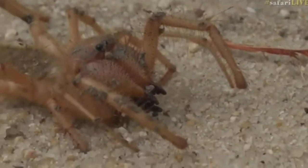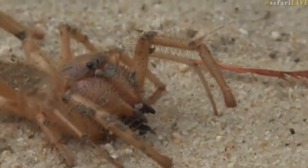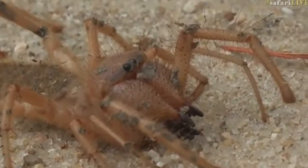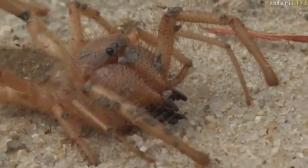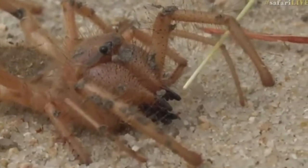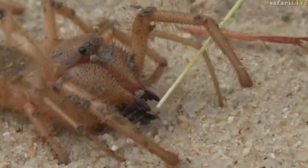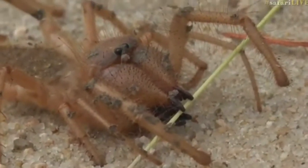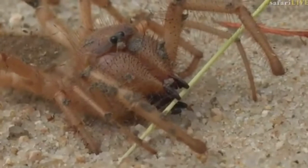Look at the muscles driving them — goodness sake, this grass is irritating — look at the muscles there that are driving those mouthparts. Isn't that amazing? They're enormous. I wouldn't want to get my skin in the way of these sawing mouthparts.